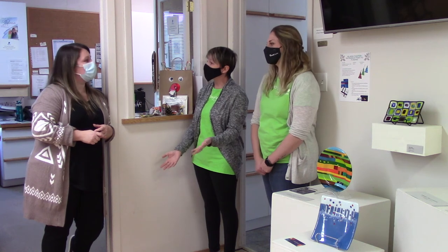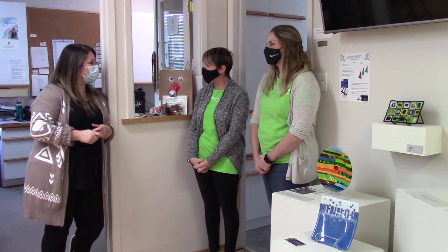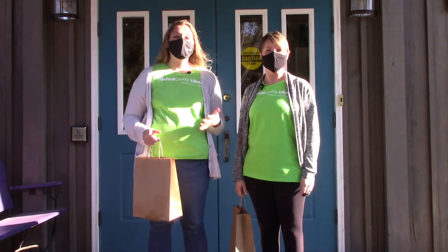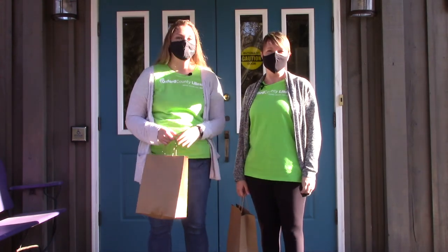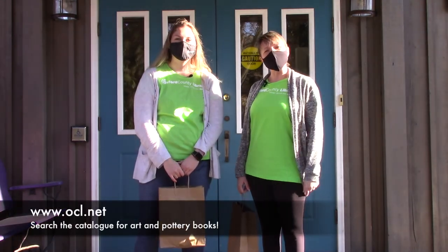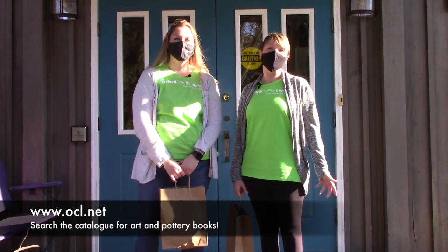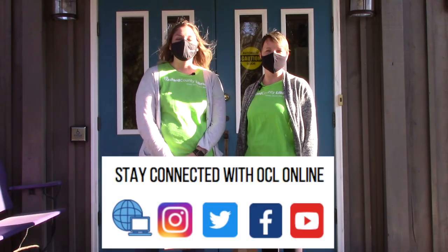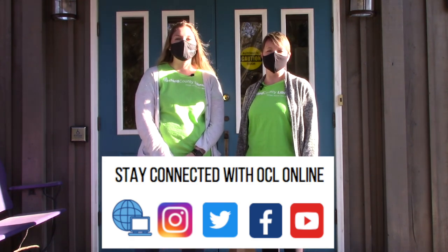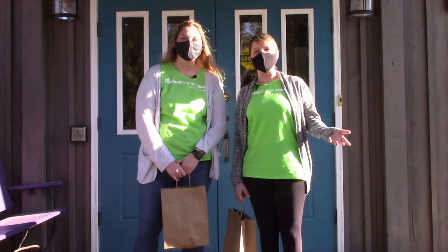They thank Stephanie for having them, showing them the building, giving a tour, and letting them try pottery. Sydney is awesome. This was so interesting — neither host had tried pottery before, and they got to see many types of creative art. They couldn't leave the gift shop without buying something. You can place holds on pottery books and more at www.ocl.net. Follow Oxford County Library on Facebook, Twitter, YouTube, and Instagram, and find other Try This videos and programming on their YouTube channel. Thanks for joining, and until next time, bye!